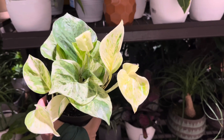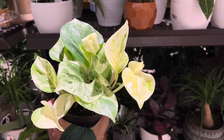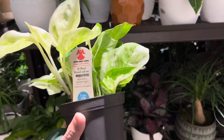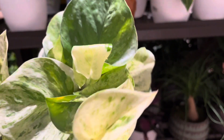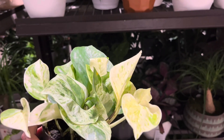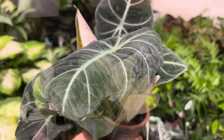This pothos is my favorite pothos — it is so beautiful. I love the variegation and the leaves are quite large. If you have this plant climbing on a pole, it will get even larger.